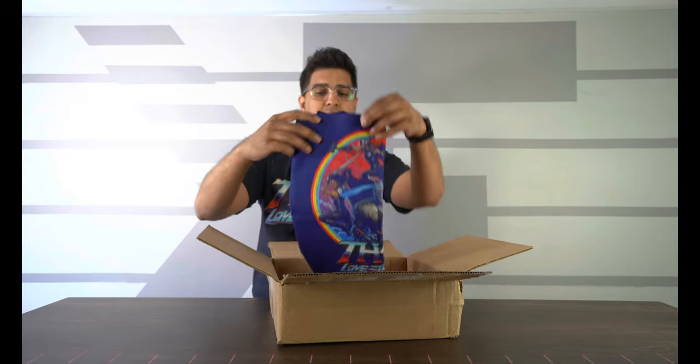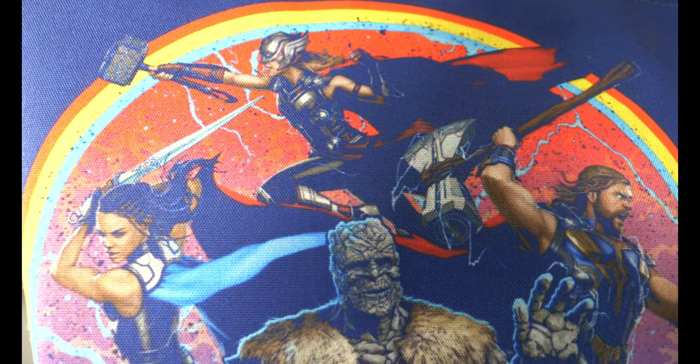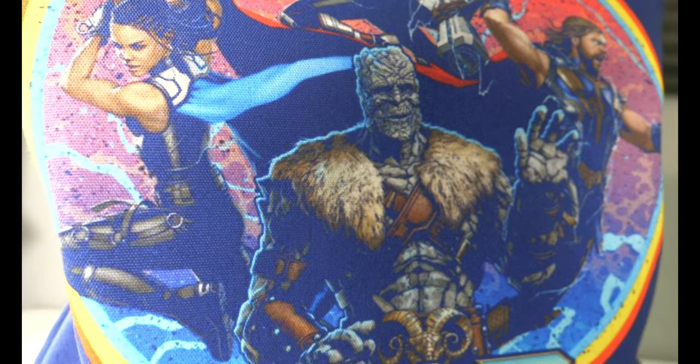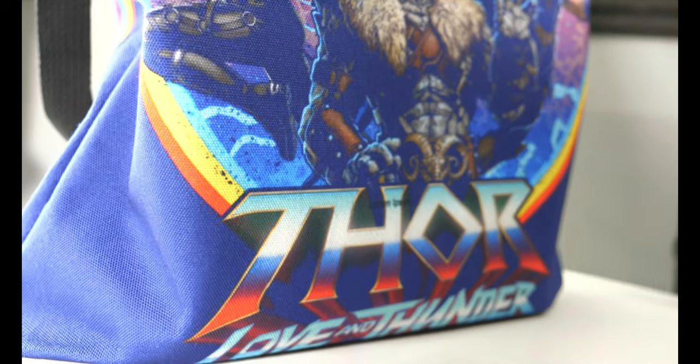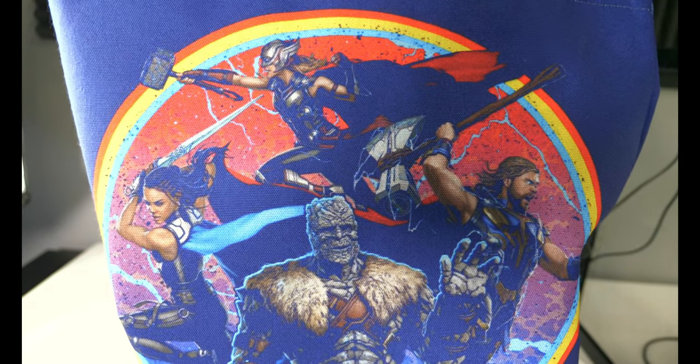So we have ourselves a tote bag. Look at this — it's actually a pretty cool looking tote bag. It has all the characters from the movie: you got Thor, you got Jane. It's actually a really nice looking bag. I really like the new logo they got going on there. It definitely has like a retro color feel to it, obviously based more off the comics.